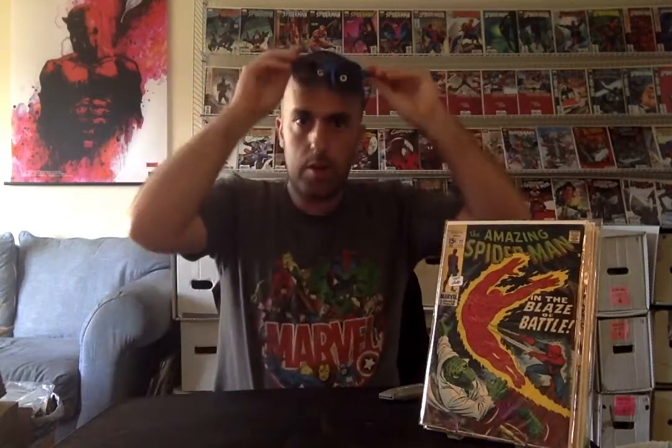And then Amazing Spider-Man #77 — it's a mid-grade. I think I got it for maybe 15 bucks. So there you go, that's what I got.